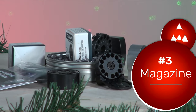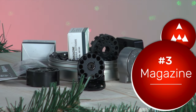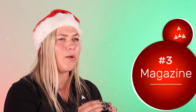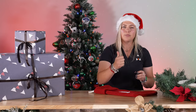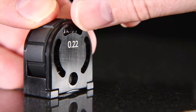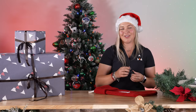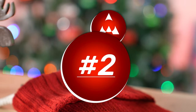Third on our list is a magazine — an extra magazine for whatever air gun they own. You can literally never have enough magazines when plinking, hunting, or competing. I recommend finding out the caliber, brand, and model of their air gun and grabbing them a matching magazine. That will be a great gift for the air gunner in your life.